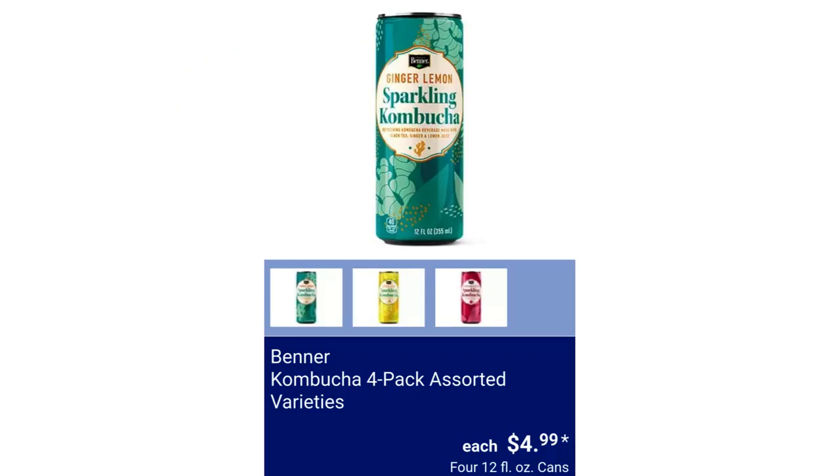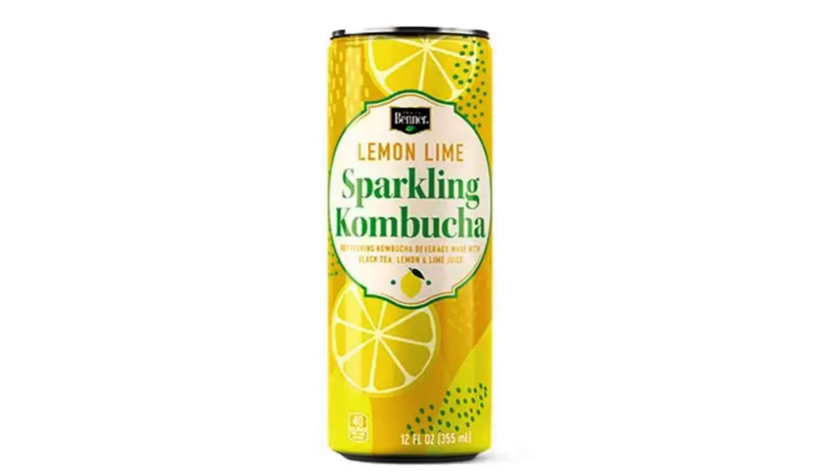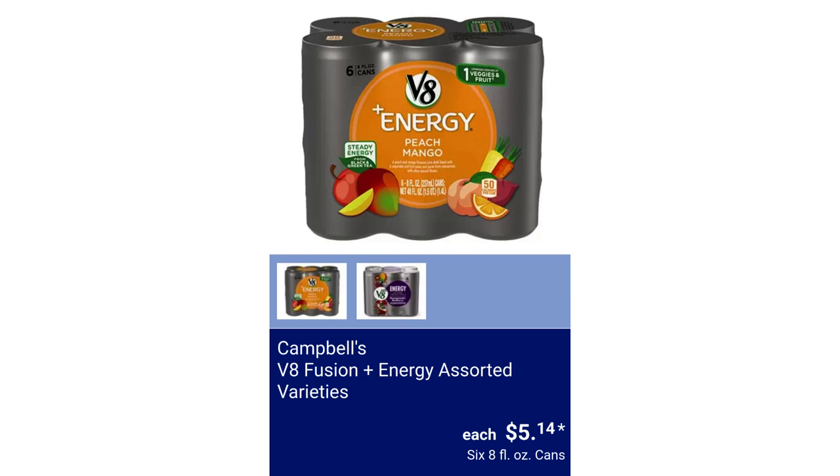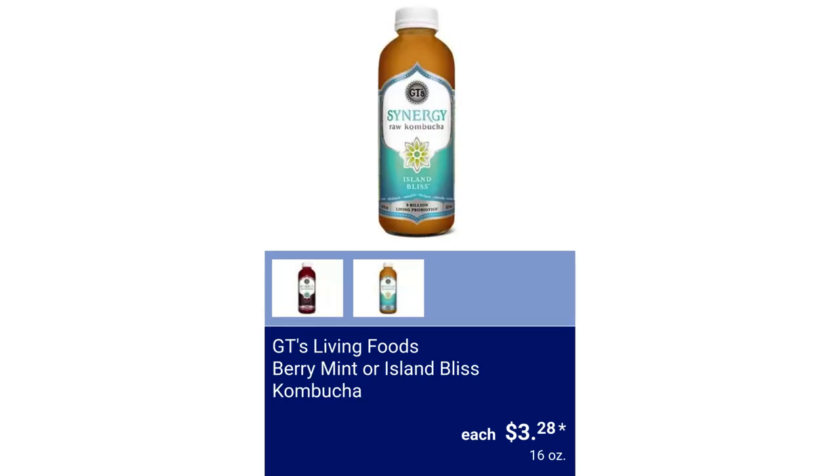Banner Kombucha 4-pack, assorted varieties. Available flavors are ginger lemon, lemon lime, and pomegranate blueberry, for $4.99. Campbell's V8 Fusion Plus Energy, assorted varieties, $5.14. GT's Living Foods Berry Mint or Island Bliss Kombucha, $3.28.